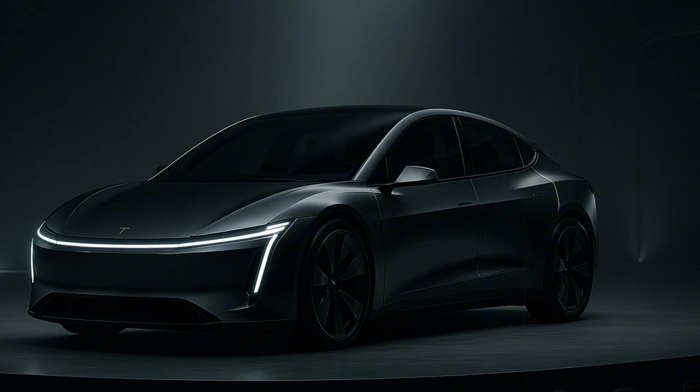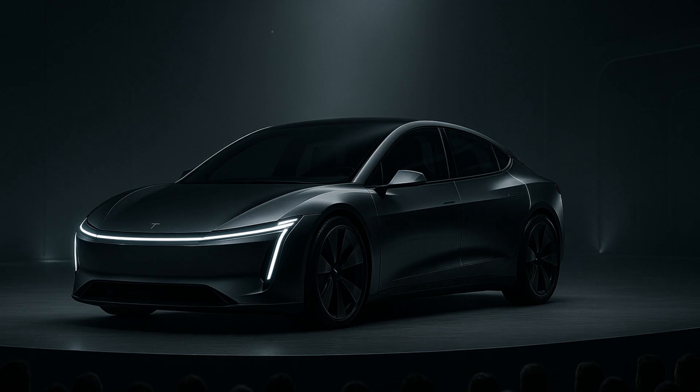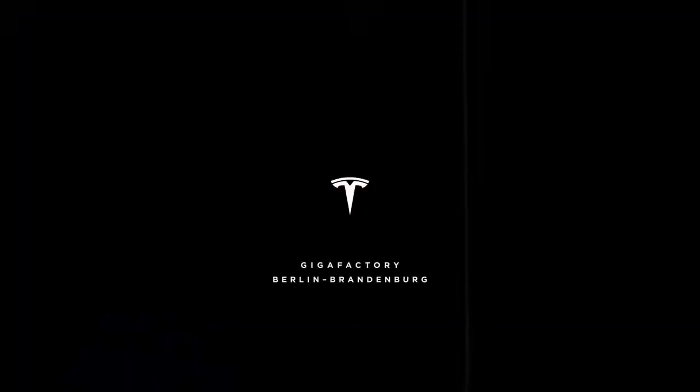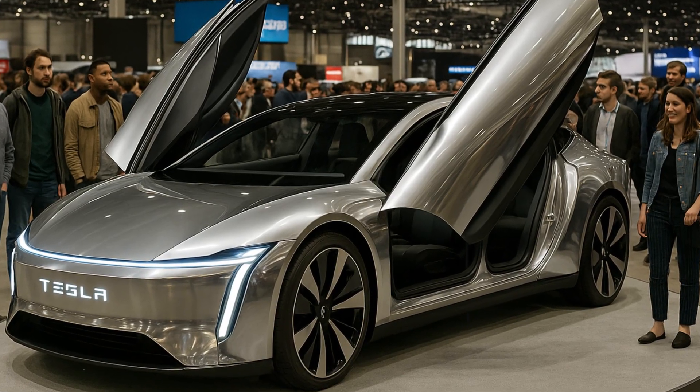The Model 2 isn't just competing with the most expensive electric cars — it's humiliating them all in metrics that truly matter to the end consumer. Furthermore, this incredible efficiency translates into real savings. With 94% efficiency, the Model 2 can save about $450 per year on recharging alone compared to models that run at 88% efficiency. And that's not counting indirect savings, such as reduced engine wear and reduced maintenance.